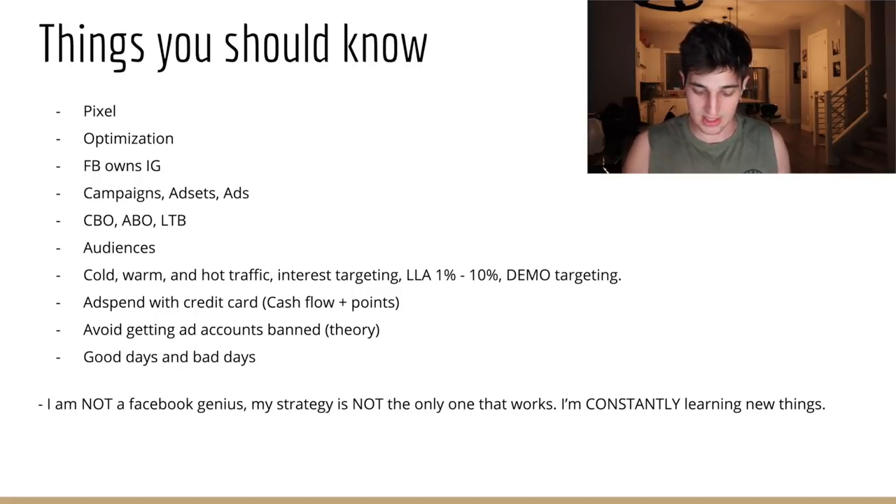I have the Business Amex Gold right here. It gives 4X points on ad spend up to $150,000 per year, and 4X on your top two categories like software — Shopify counts as software. The other card I recommend is the Chase Ink. Or Chase Freedom Unlimited if you're just starting out. Points are free ad spend. If you spend $150,000 a year at 4X, that's 600,000 points — $6,000 in free flights. You could literally travel the world for free.